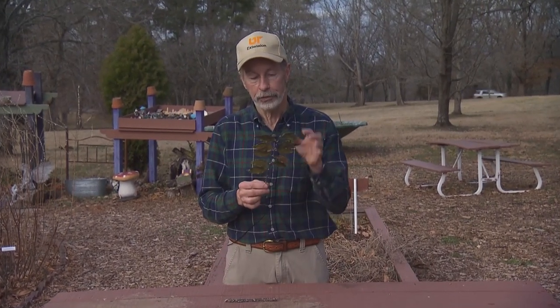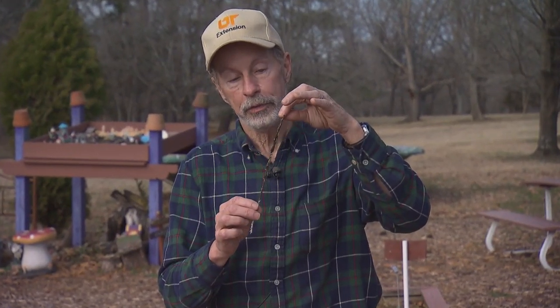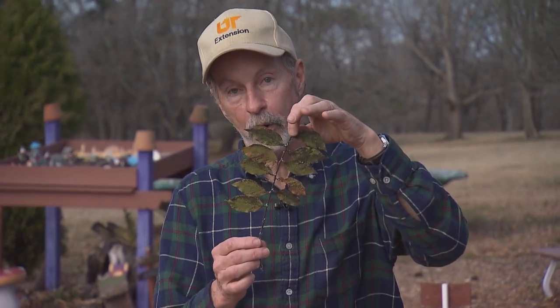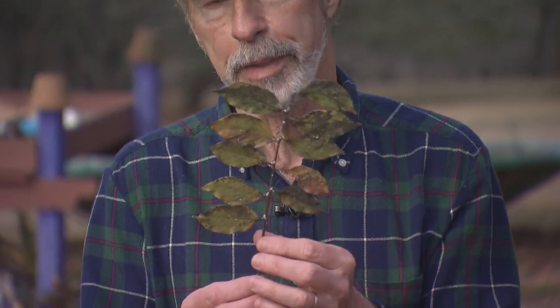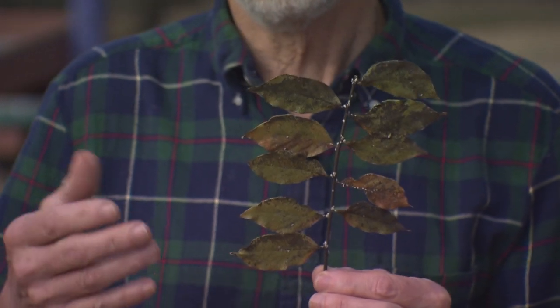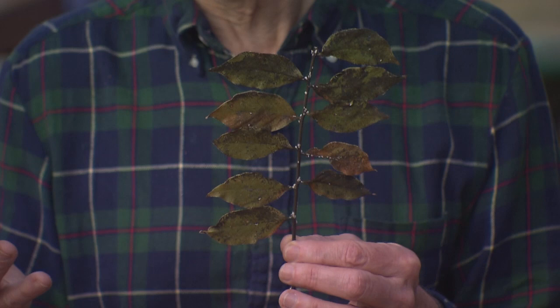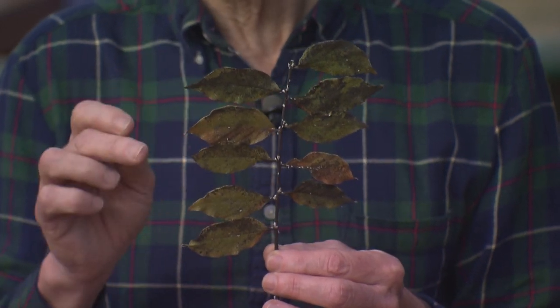Looking at this sample, which also came from Germantown, you can see the white spots — those are crepe myrtle bark scale. Now they're dried and dead on this sample, but notice that the leaves are not green anymore. They're turning black. The black comes from sooty mold — a fungal organism, but not a disease. We don't call it a pathogen.